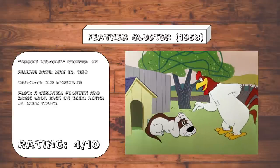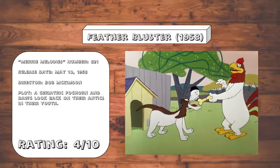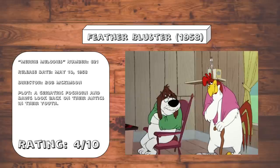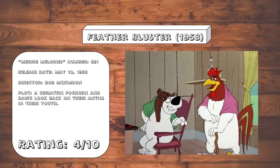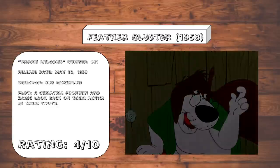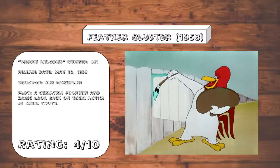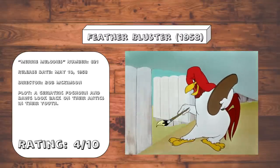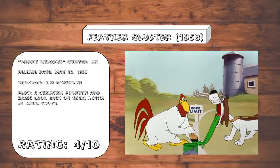Feather Bluster. This is... another clip show? Just... why? And the sad thing is, this is not a terrible idea for a cartoon — a geriatric Foghorn and dog reminiscing on their old rivalry — but did you absolutely have to reuse old clips? Why not just use new slapstick gags, using the framing device as a way to tie it all together? This one's not really unpleasant to sit through. It's just lazy.